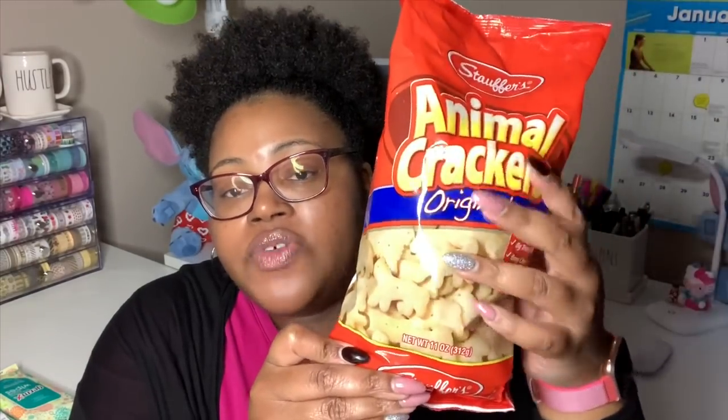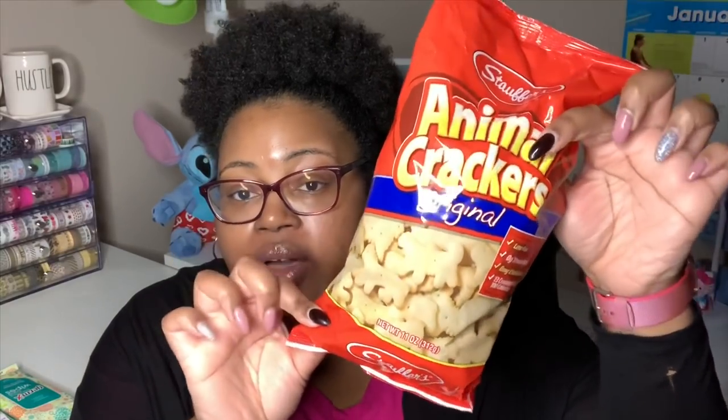I grabbed a bag of Stauffer's Animal Crackers. I love these. They're in the original flavor and this is an 11 ounce bag. These are pretty good — they're made in the USA, 120 calories per serving. So I grabbed a bag of those.